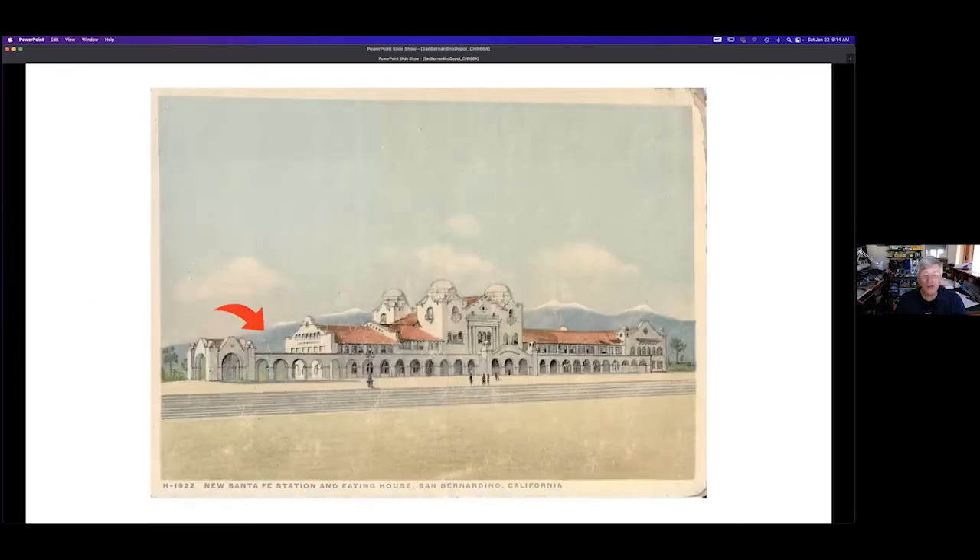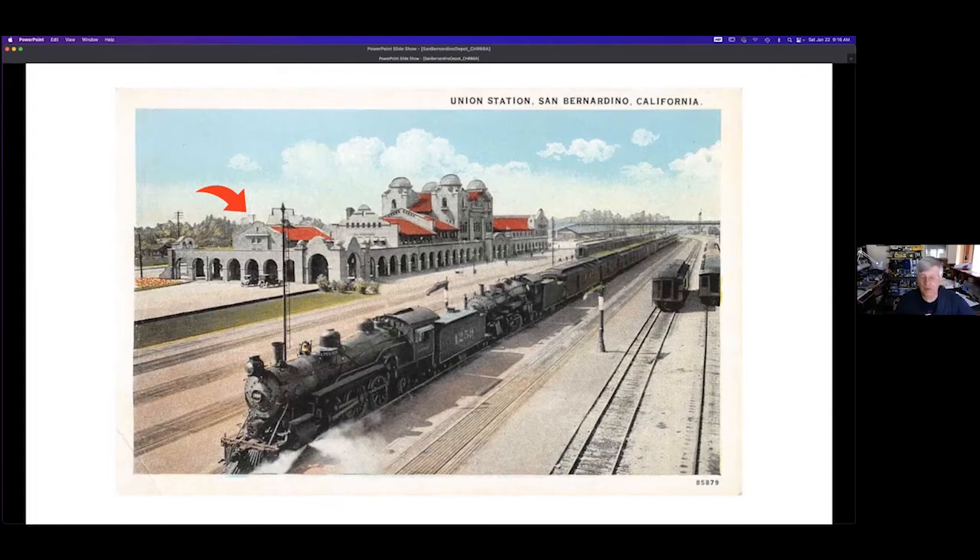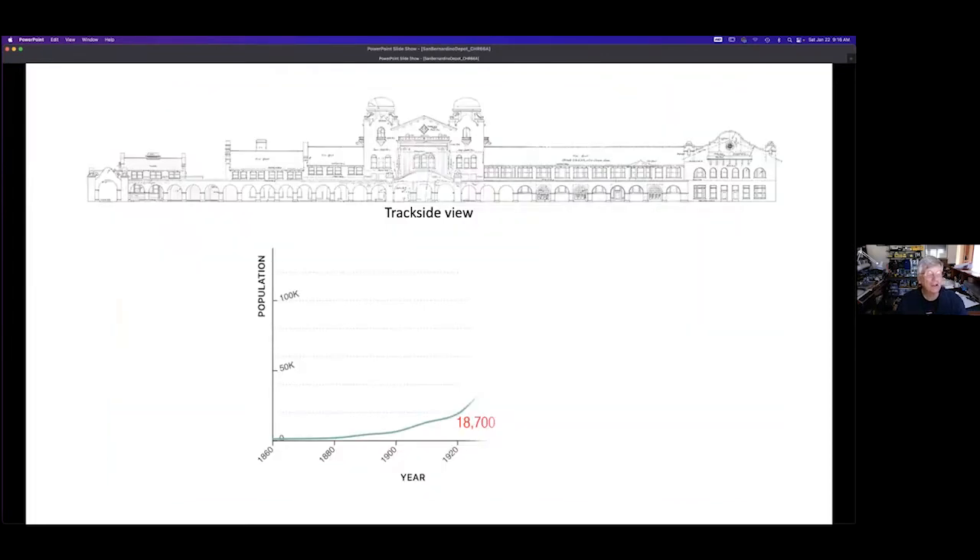Now that you've seen the depot in context with its surroundings, we'll get back to the building itself. It opened in 1918 as shown in this postcard. Inside was a Fred Harvey lunchroom. The building did not include a hotel, so why was it so big? We'll find that out later. Note the empty area shown by the red arrow. In 1921, the empty area was filled — the red arrow points to the Harvey House restaurant and dormitory addition built there. This restaurant was a more formal sit-down restaurant than the lunchroom that continued operating inside the depot. The Santa Fe correctly anticipated that San Bernardino and surrounding areas would grow significantly and provide more business for the railroad.